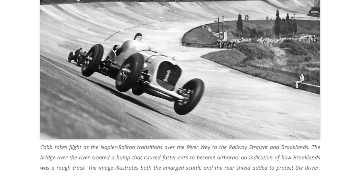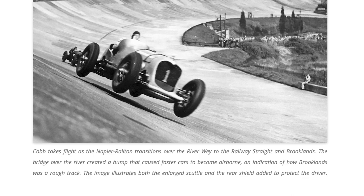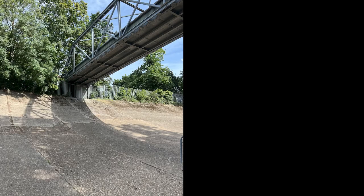There's a more detailed caption from OldMachinePress.com: 'Cobb takes flight as the Napier Railton transitions over the riverway to the railway straight at Brooklands. The bridge over the river created a bump that caused faster cars to become airborne' — an indication of how Brooklands was a rough track.